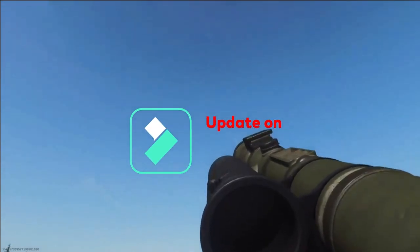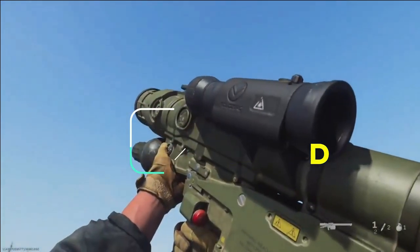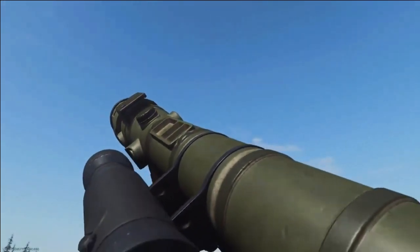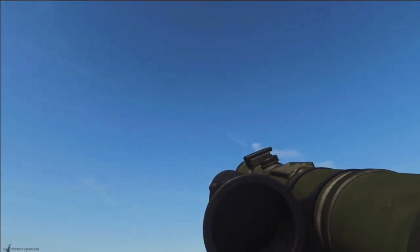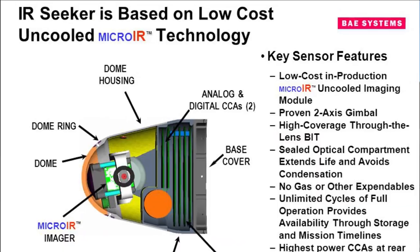As per the latest update, DRDO's V-SHORAD development has been fast-tracked and is expected to complete by the first quarter of 2023, with developmental trials of the system expected in the next few months. Considering the upcoming trials, DRDO is now procuring 20 uncooled imaging infrared seekers for its V-SHORAD. The infrared cameras used in IIR seekers are of two types: cooled and uncooled. The cooled cameras are more bulky, expensive, and more prone to failures when compared with the uncooled cameras which DRDO is planning to procure.